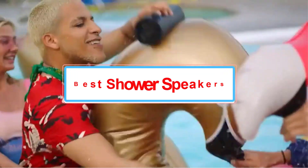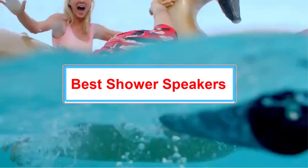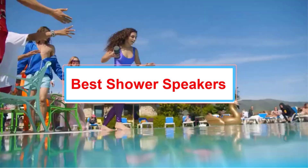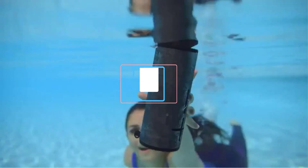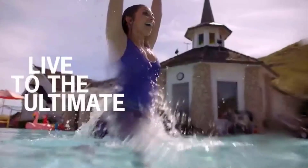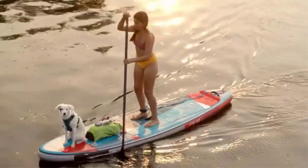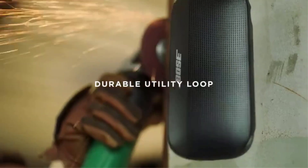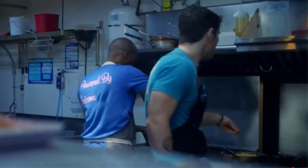Do you love listening to music in the shower? A great way to ensure that your speaker doesn't get damaged is to look for a model with an IP rating for water resistance. An IPX7 rated speaker can be fully immersed in water for up to 30 minutes at a depth of up to 1 meter, while another with an IPX6 rating can withstand high-pressure jets from a nozzle like your showerhead.